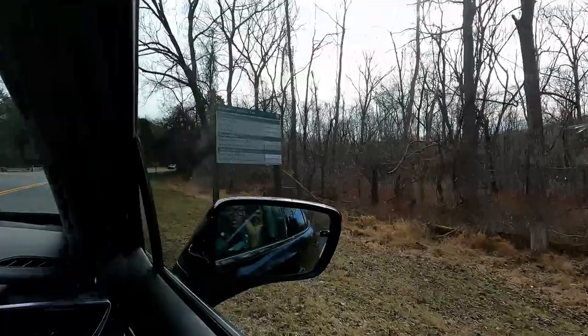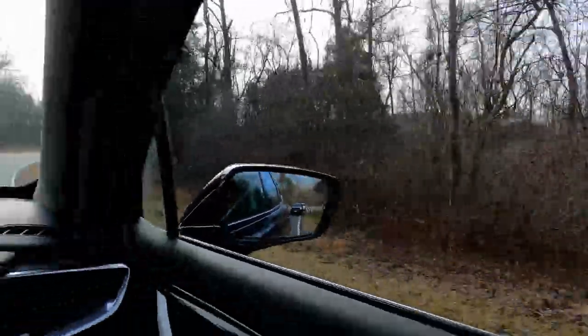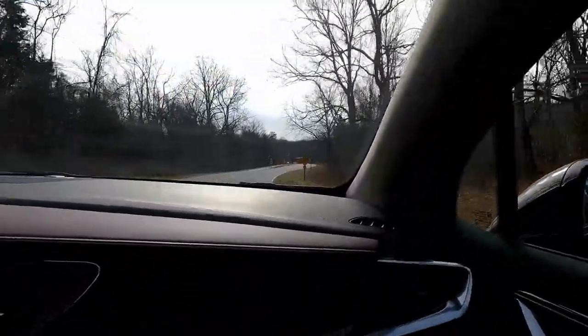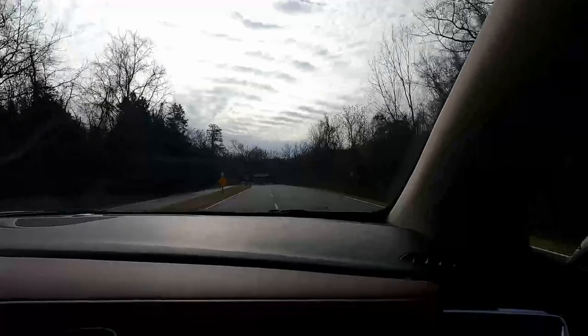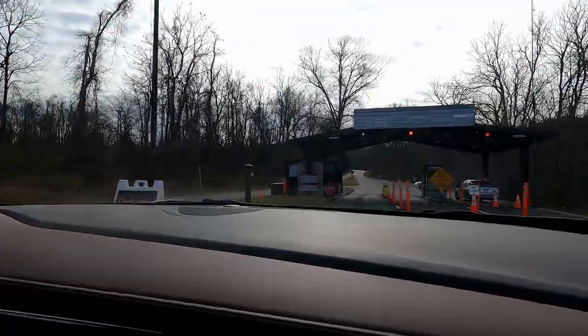All right guys, we are at Shenandoah Park and we are slowly proceeding. Let's see what we've got here. We are driving up to the National Park — Shenandoah. Here we go. Do we have to pay here? Let's see. I think we paid — credit card, preferred entrance fee. I knew it. So you have to pay an entrance fee.